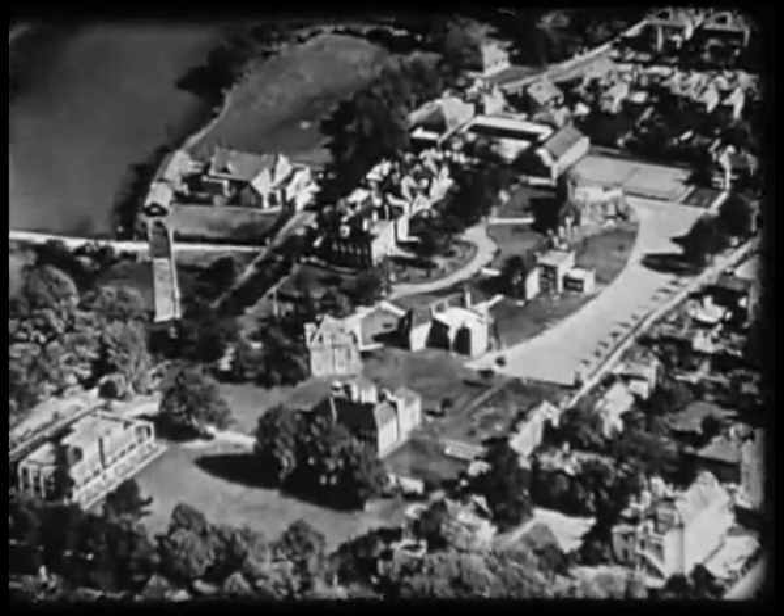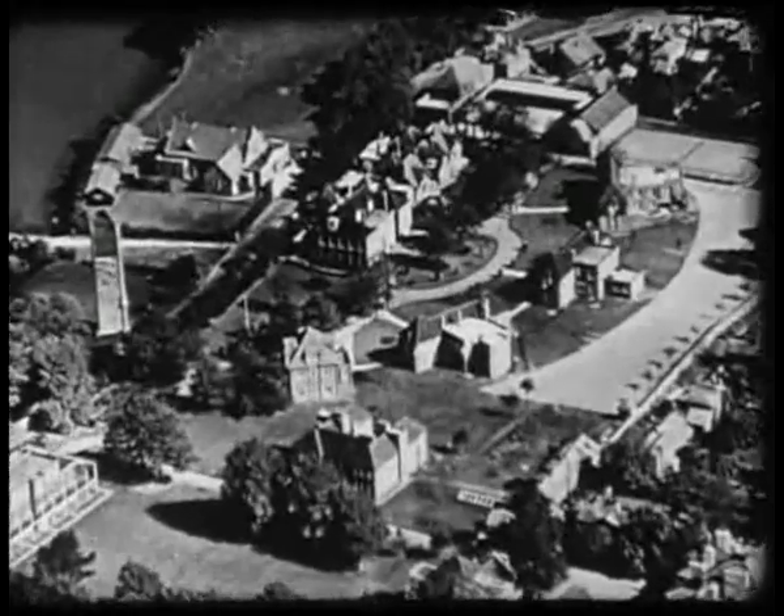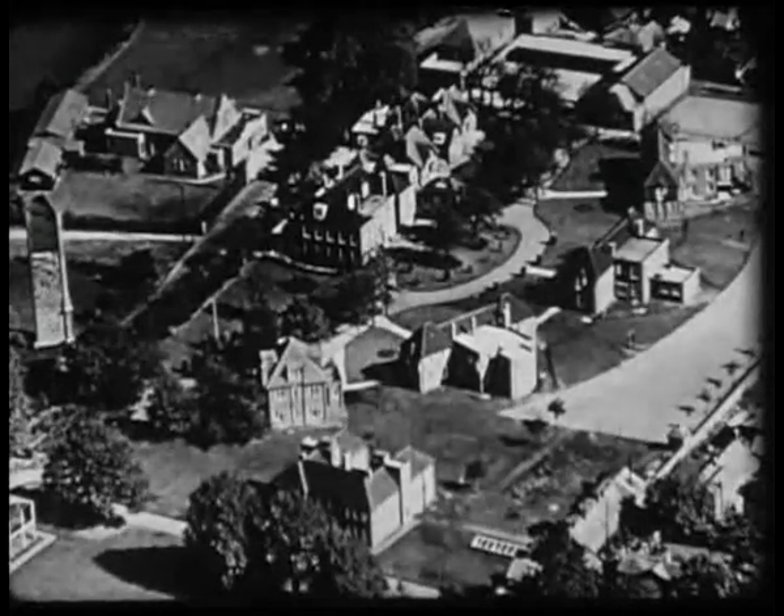Twenty-seven general branches, seven special branches, four approved schools, and two staff training colleges. How did this great work begin? In the year 1869...